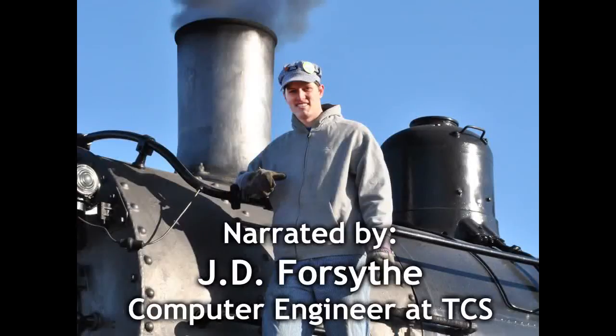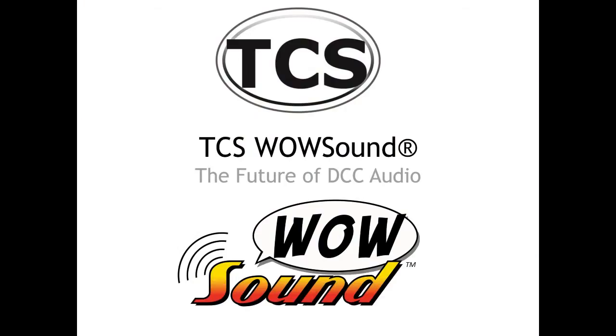Hello! On behalf of TCS, I would like to thank you for your interest in the WowSound product line. This is an informative video empirically explaining why the TCS WowSound is the highest quality DCC sound decoder available, and gives an explanation as to what CD quality is.